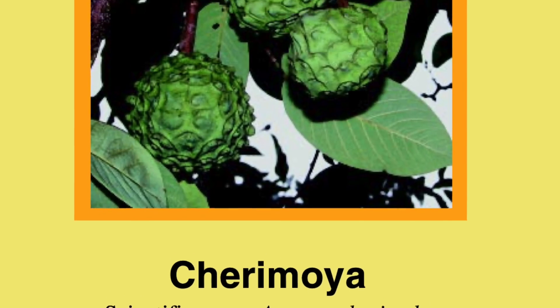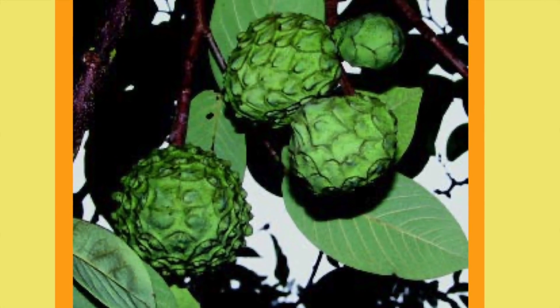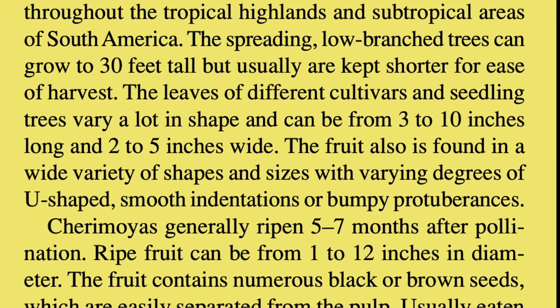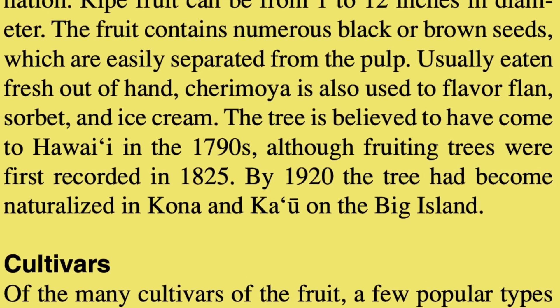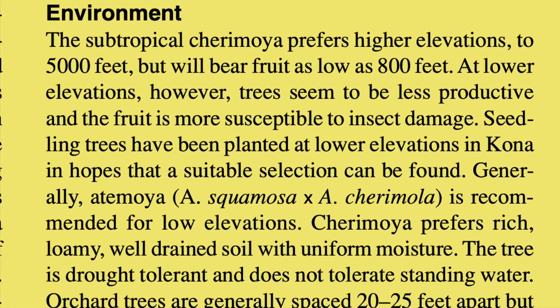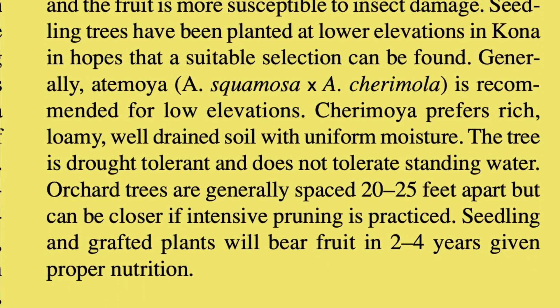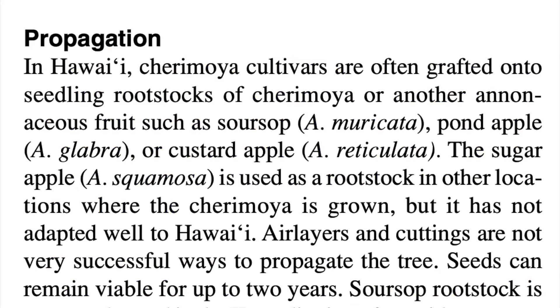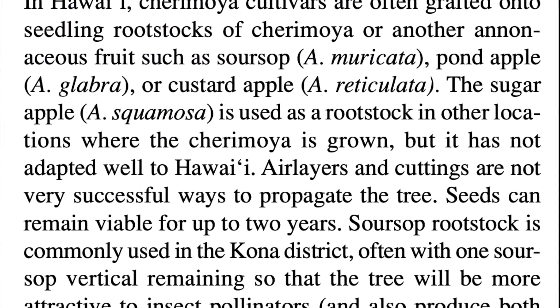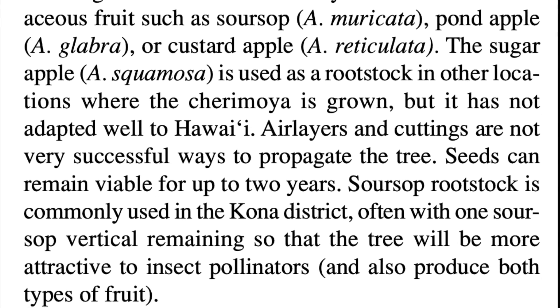Cherimoya comes from Ecuador and Peru and is considered to be one of the most delicious South American fruits. The seeds are inedible, but the flesh is used to flavor ice cream and sorbet. Cherimoyas do better at higher elevations, up to 5,000 feet. In Hawaii, they're usually propagated by grafting onto rootstocks.